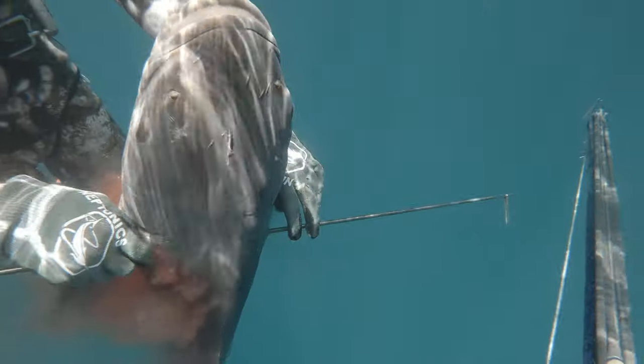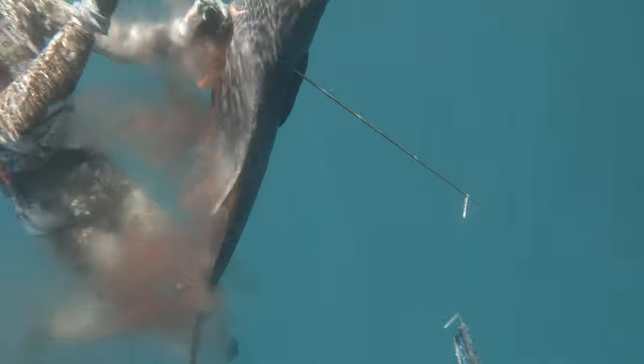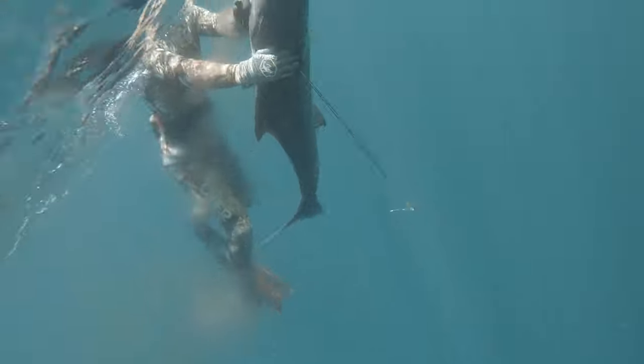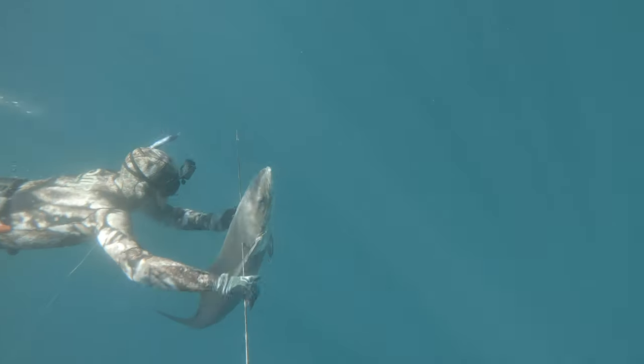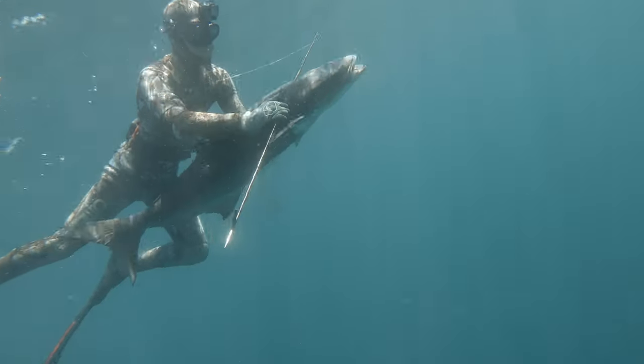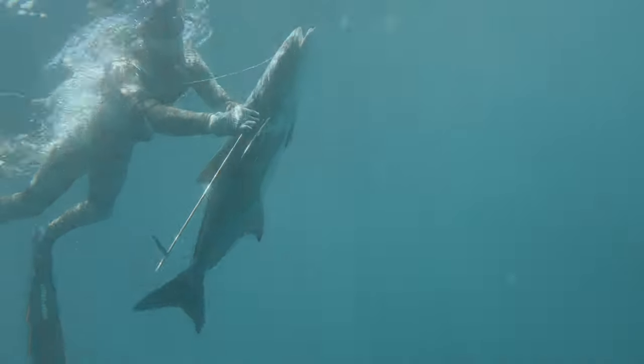After that, Colin stoned this beautiful cobia, about 45 pounds. It swam basically right up to him — he was just on the surface, came up from outside, got a really good shot, and just pulled him right up to him. Couldn't ask for a better dive there.